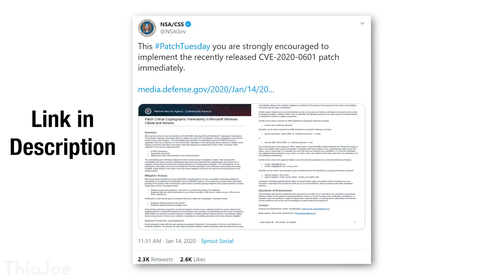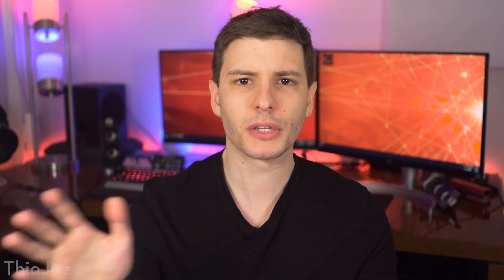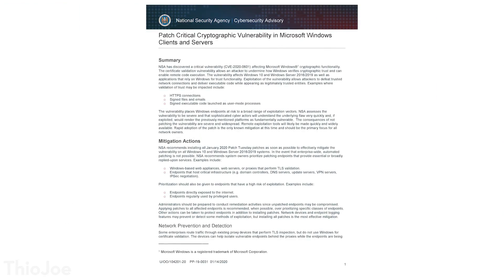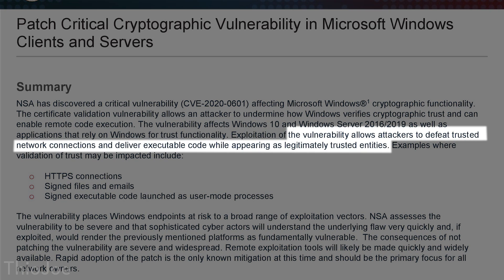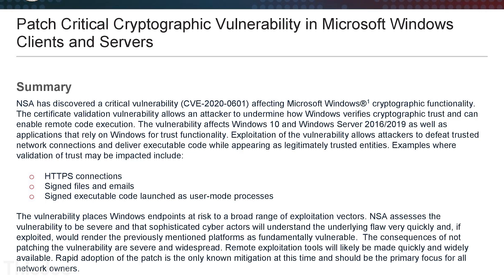Interestingly, the NSA actually made a tweet on their official Twitter account posting information about this exploit. Without getting into too much detail, it basically has to do with Windows' cryptographic function — encryption basically — which is incredibly important in all aspects of computers. Some interesting quotes from the document say that it allows attackers to defeat trusted network connections and deliver executable code while appearing as legitimately trusted entities. This includes HTTPS connections, signed files and emails, and signed executables. So really anything that requires trusted certificates — which is basically everything — could be exploited, and the hacker could literally completely take over your computer.